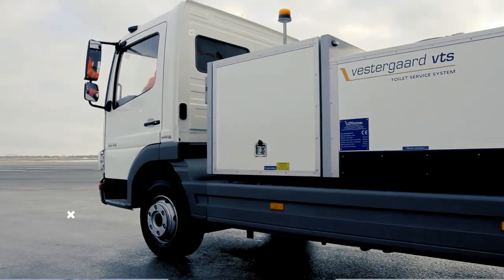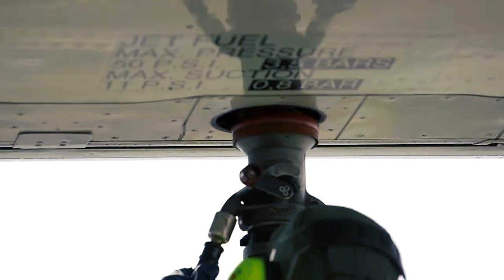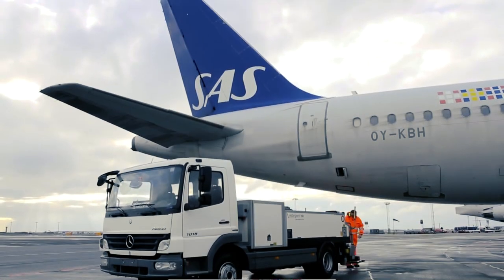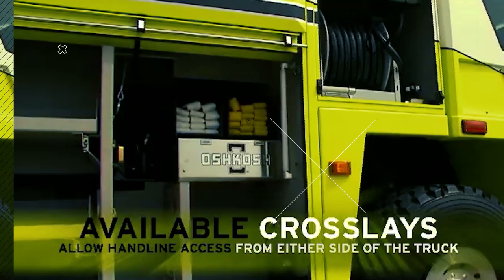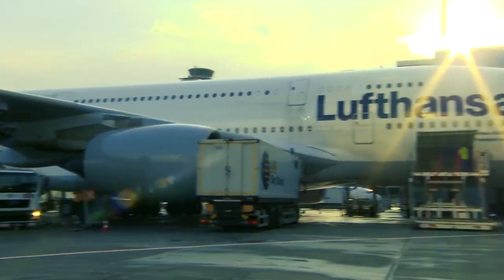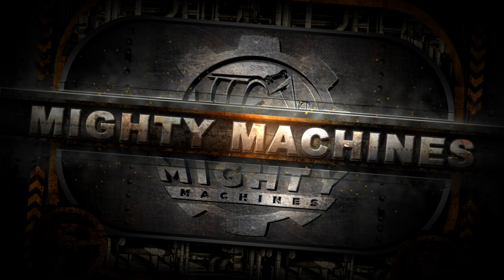Hello and welcome back to Mighty Machines. Today we'll be getting to know the airport trucks and machineries with high-tech designs and mechanisms. But before we get into the video, please don't forget to leave a like, subscribe, and click the notification bell so you won't miss any of our next uploads. Once that's done, let's start right away with the first machine.